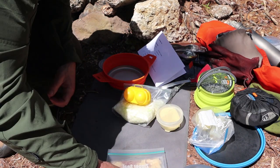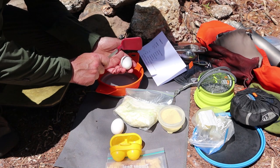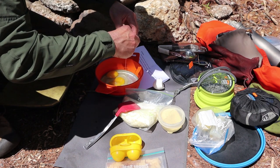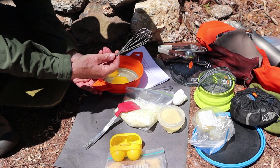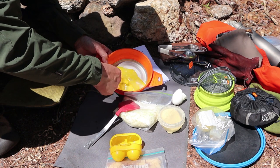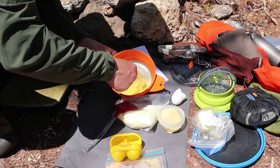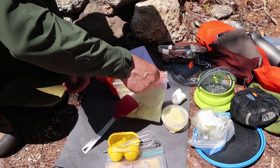Let's get started. I'll crack two eggs into the big bowl — one and two — and I have a little tiny whisk that's really nice for bringing out in the woods. I'll whip these up as best I can before adding the rest of the ingredients. After about a minute and a half of whisking, everything is well combined.